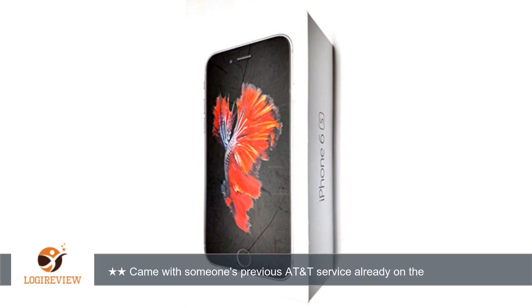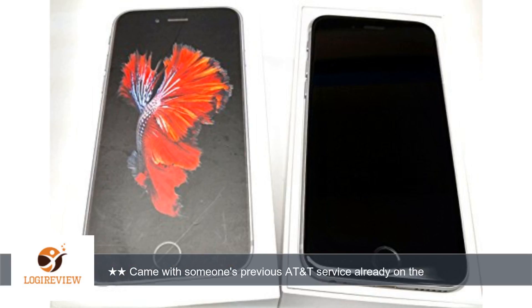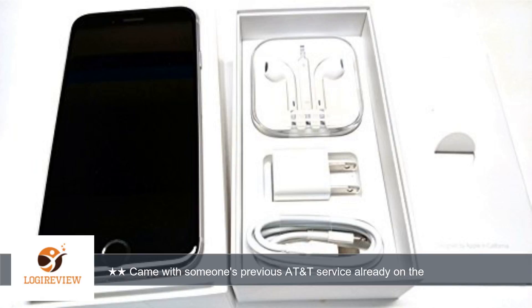Hello, welcome to Best Reviews on YouTube. This item has a rating of 4.3 out of 5 stars. A customer wrote: came with someone's previous AT&T service already on the phone, and I couldn't put my Verizon SIM card in it because it was an AT&T iPhone. Loved my phone and the case.